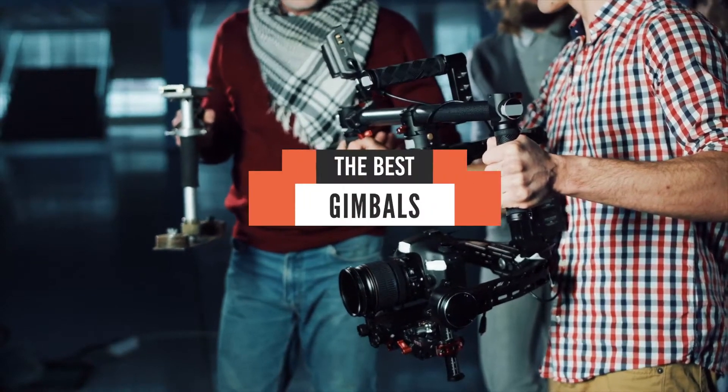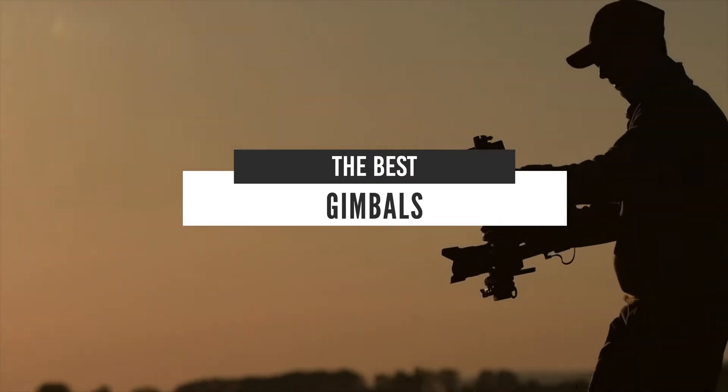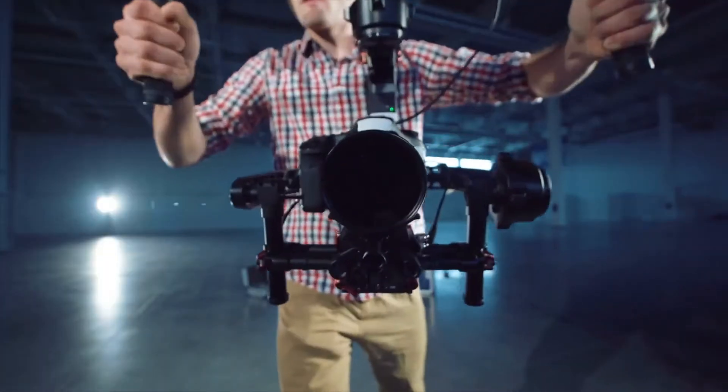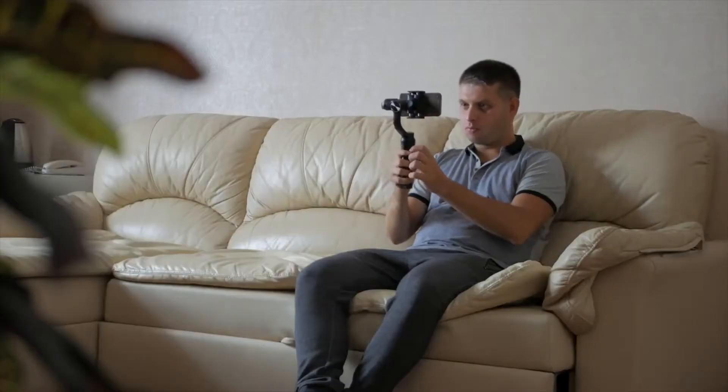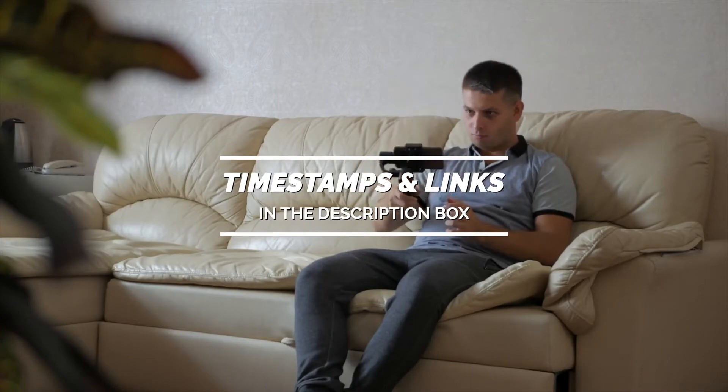Hello everyone! Today, we'll take a look at the best gimbals in the market for 2021. I made this list based on my personal opinion, and I'll try to help you find the right one for your needs. To see the most up-to-date prices and find out more information about these gimbals, you can check out the links in the description below.